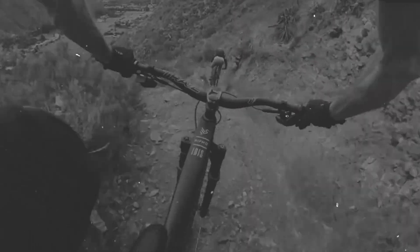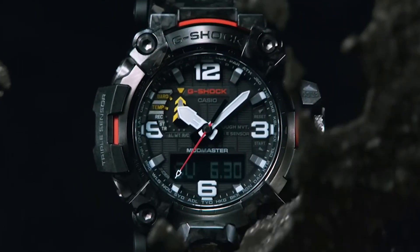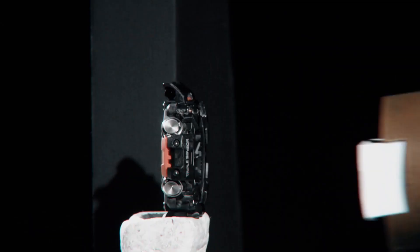Think about the most rugged, unforgiving terrains you can imagine. Now picture a watch that laughs in the face of mud, water, and shock. Enter the G-Shock Mudmaster, designed for those who don't just flirt with adventure — they marry it.